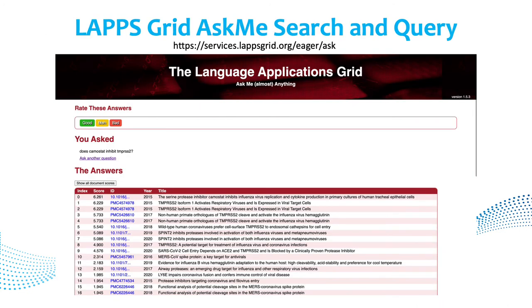We have some visualization showing gene annotations on top of part-of-speech annotations, and entities annotated with their IDs in the gene ontology. LAPPS also has an AskMe search and query engine. This shows a query and its response, and there is a button to import results directly into Galaxy so you can use them in an NLP workflow.